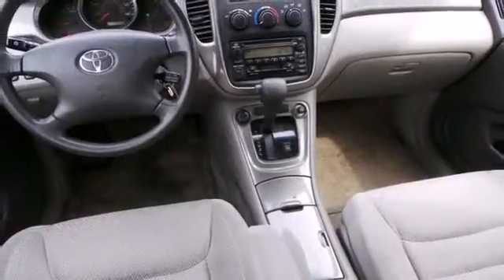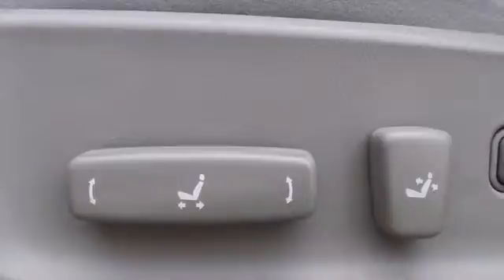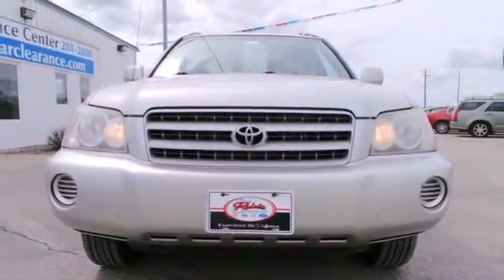And a long list of safety equipment. Toyota quality and reliability make it an intelligent choice. Car-like road manners make it a joy to drive. Come on in today and take it for a test drive.